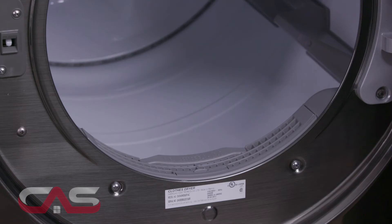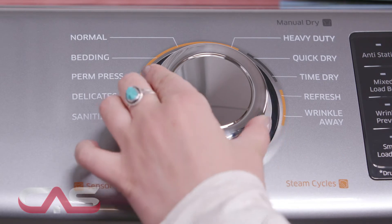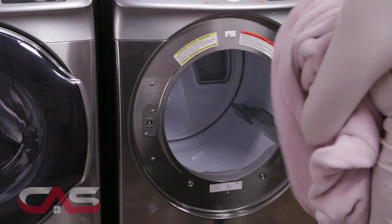Its vent sensor feature detects duct blockages and reminds you to clean your vent. It also has sensor dry, which optimizes the time and temperatures to dry clothes using sensors that detect when the laundry has reached the optimal degree of dryness and automatically shuts off the dryer so your clothes are never overdried.